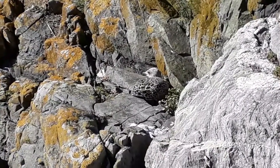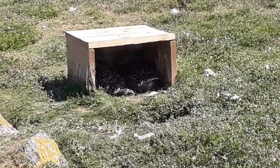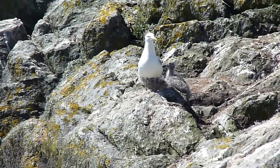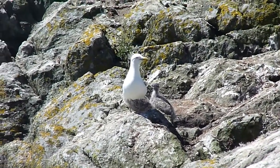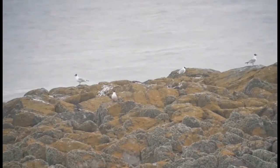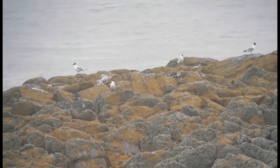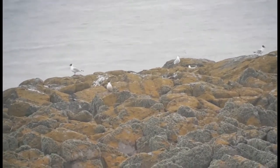Speaking of gulls, our greater black-backed gulls have nearly fledged, while our herring gulls and lesser black-backed gulls have still got a few weeks to go. Although always low in number, it seems that our black-headed gull chicks didn't survive the storm.